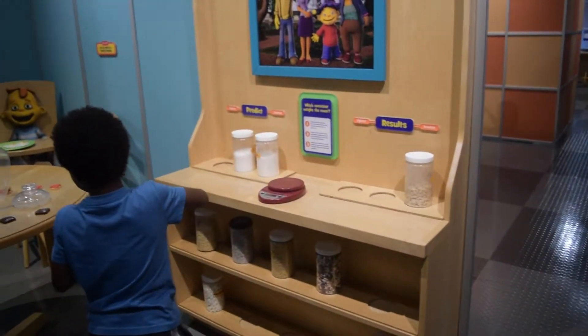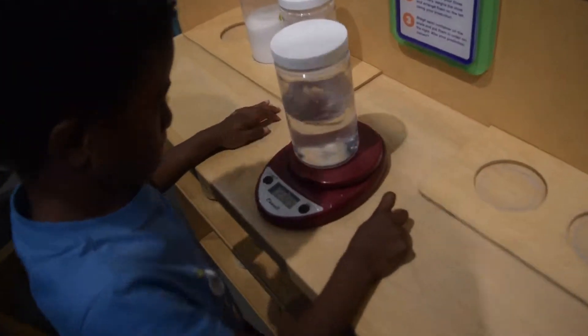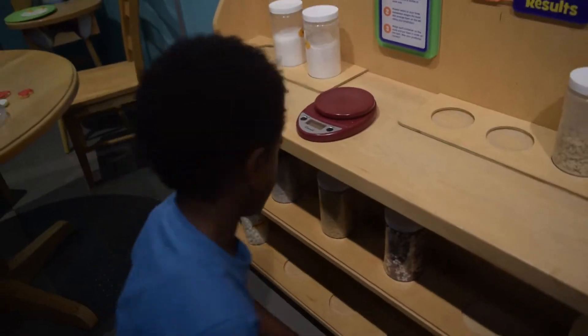Water. 23.2. Water's pretty heavy, right? Yep.